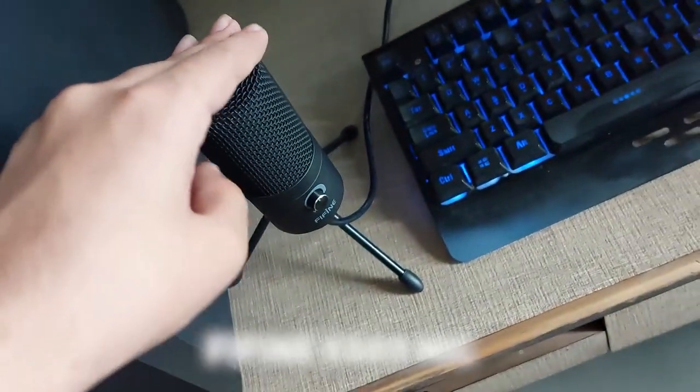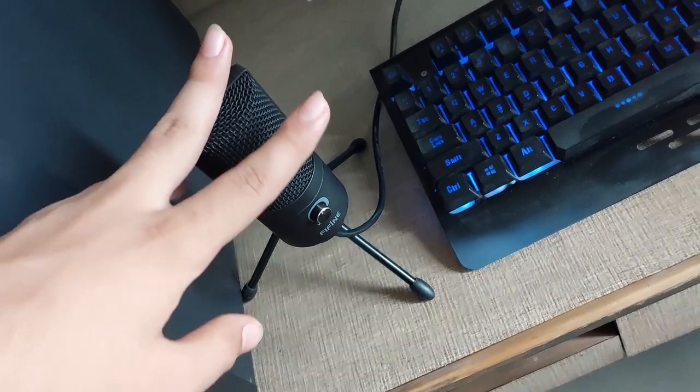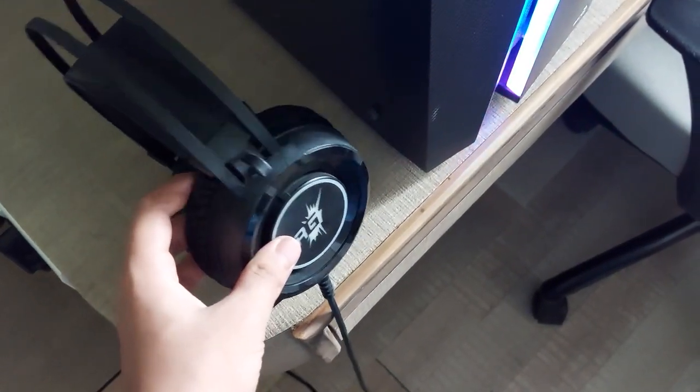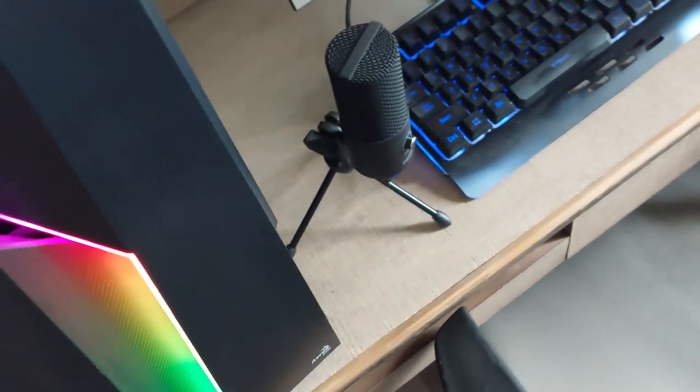We have the Fifine K669 mic — I bought this just recently, about a week ago. I also have this Red Gear Cloak wired gaming headphone, which is really cool. It has RGB but I've turned it off due to lack of cables, so I removed the RGB cable.